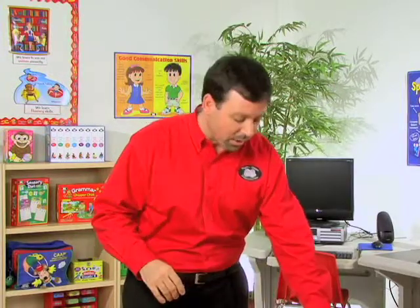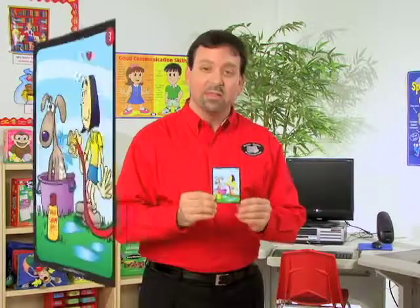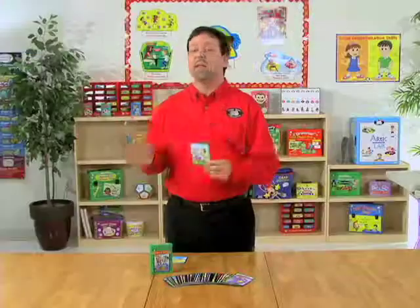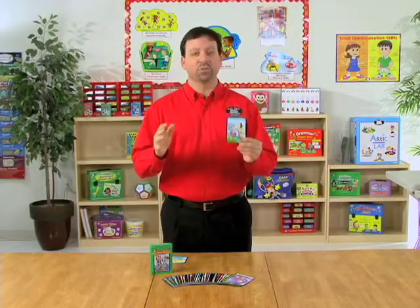We also offer other game ideas to use with the Sentence Building Fun Deck. One is Story Builder. In Story Builder, the students will select the card of their choice and they're going to write their own personal story about that card. For example, this being a girl washing her dog, the student will write their own personal story and use this card as the illustration, or they can also choose to draw their own pictures to illustrate their story. Then each student will take turns reading their story.